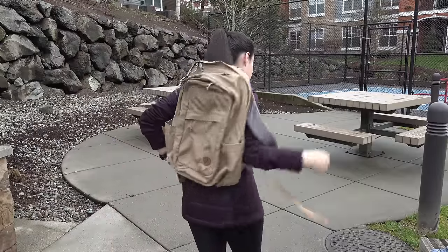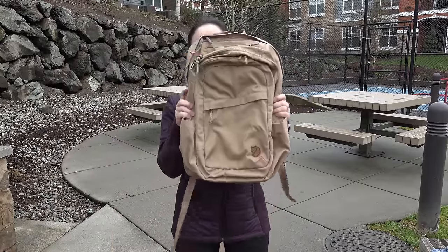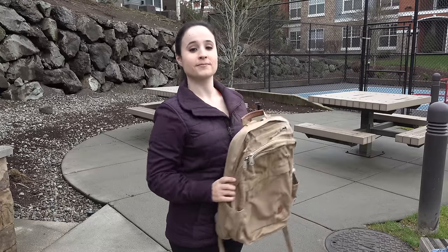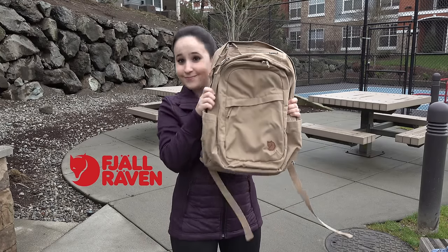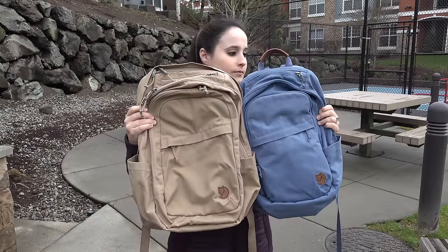Hey everybody, this is Erica the technology nerd who likes to film stuff. Everyone is currently at CES, but I am not there this year. I was, however, pointing out my favorite backpack brand on Twitter, which is called Fjällräven — and I'm sure I'm butchering that name — but you guys asked me to do a video about what's in my tech bag.